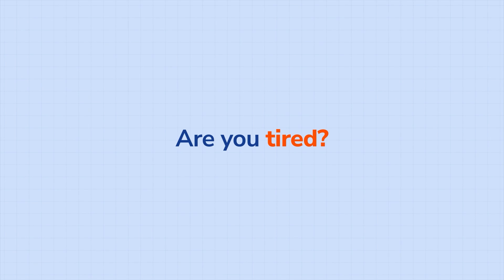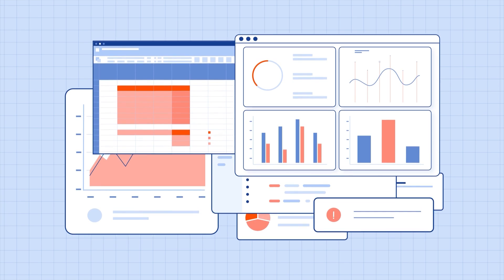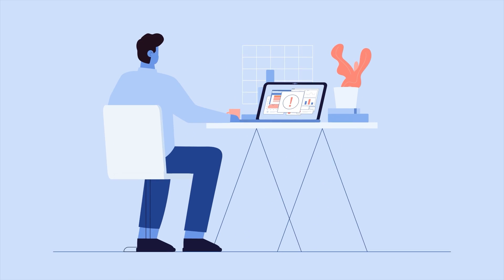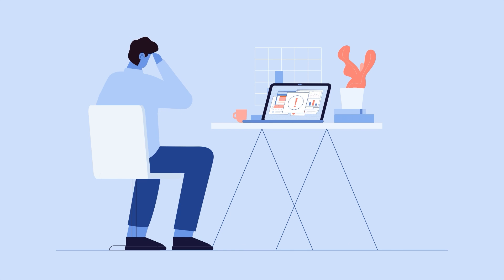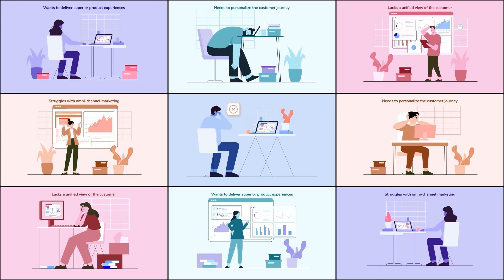Are you tired of navigating different marketing tools? Dealing with unnecessary data silos? Incorrectly attributing your marketing dollars? You're not alone. Marketers across the globe face these challenges every day.